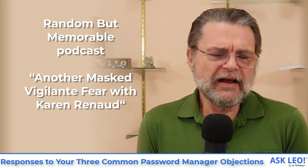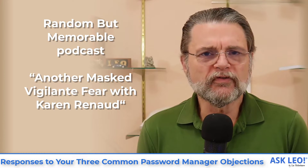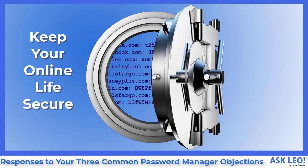On a recent podcast I was listening to, there was reference to an article in the Wall Street Journal called 'What keeps people from using password managers?' They listed three specific objections that I want to address, because I really believe — and most security experts will agree — that these objections actually don't have much merit. As a result, people aren't using password managers, when most security experts agree that's one of the single most important things you can do to keep your online life secure.